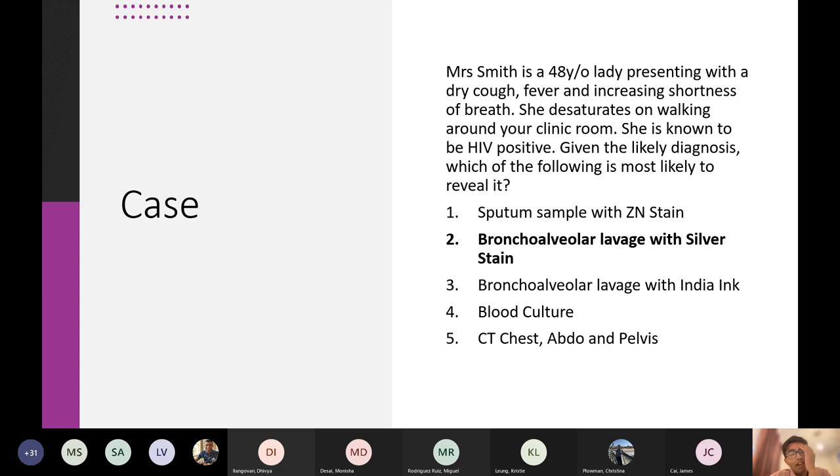Option one would cover TB if they're coughing up some sputum. Option two is PCP. Option three — do you know what you use India ink staining for mainly? It's like another AIDS-related infection. Yeah, cryptococcus neoformans in the CSF, or you can also use it for cryptosporidiosis in the GI tract. Crypto basically means you can't really culture it, so you need to stain it with India ink — it doesn't grow very well on culture.